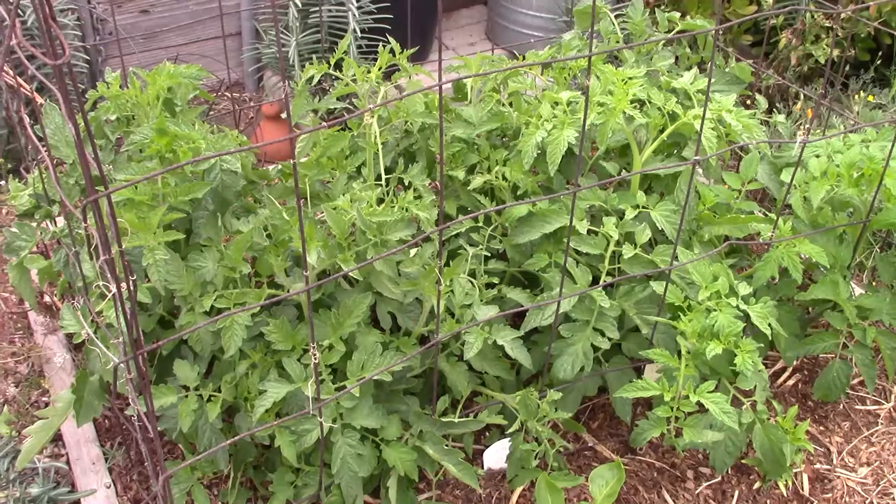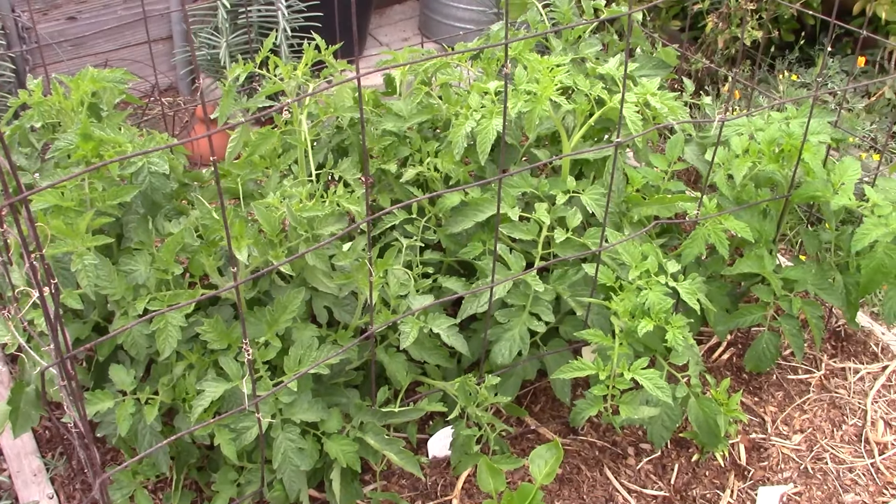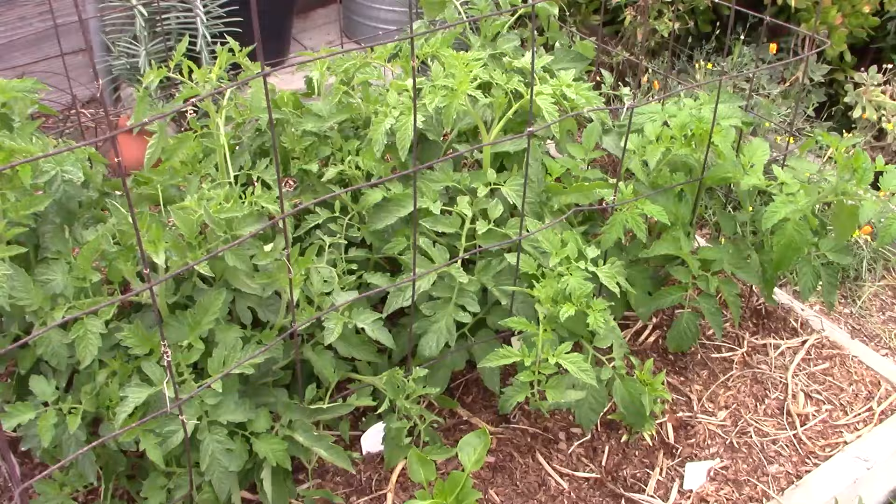I don't know if you can tell from what's going on behind me, but with the exception of my tomatoes and peppers in that bed, I have not planted anything for the spring/summer season.